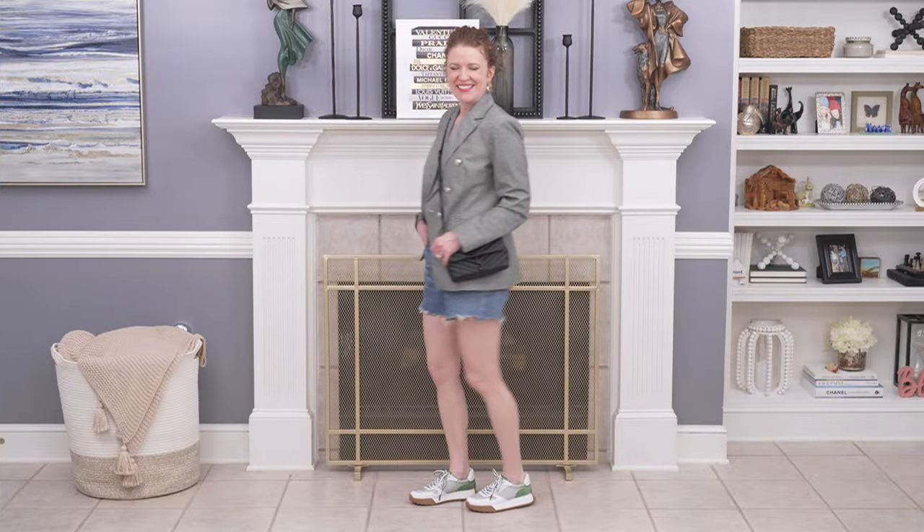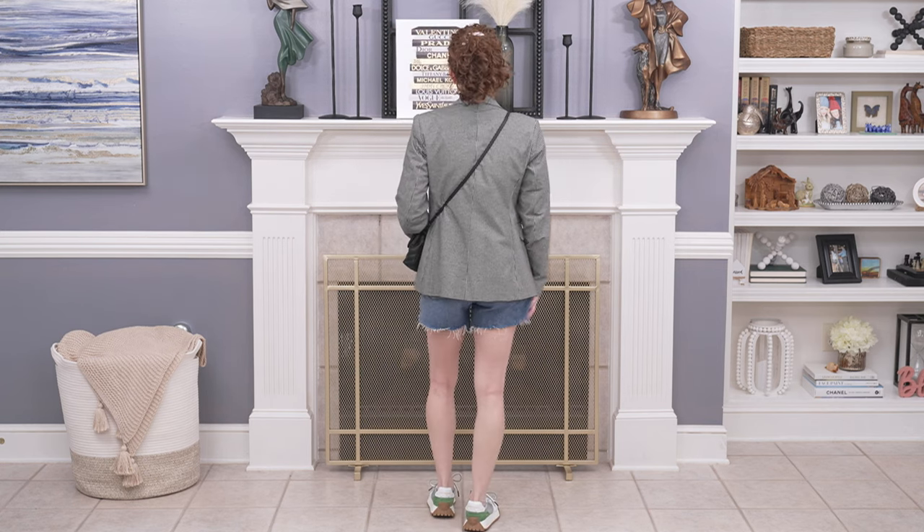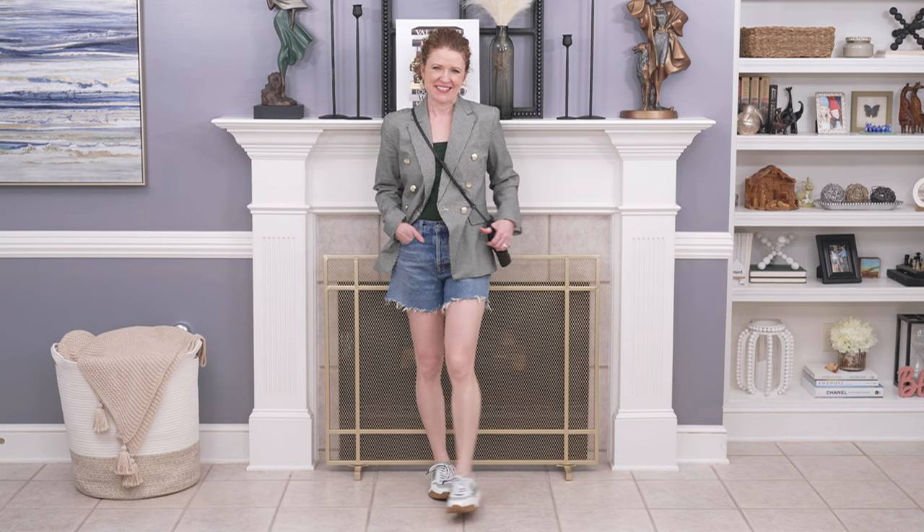A great way to dress up your cutoff shorts during the transitional season is to put them on with a blazer. I paired them with a green bodysuit and sneakers that have a little green on them in a retro style. This is so comfortable, and the shorts are longer so they come past the blazer hem. You could use any style blazer - solid black, tan, or a colored one - and just switch the top underneath.